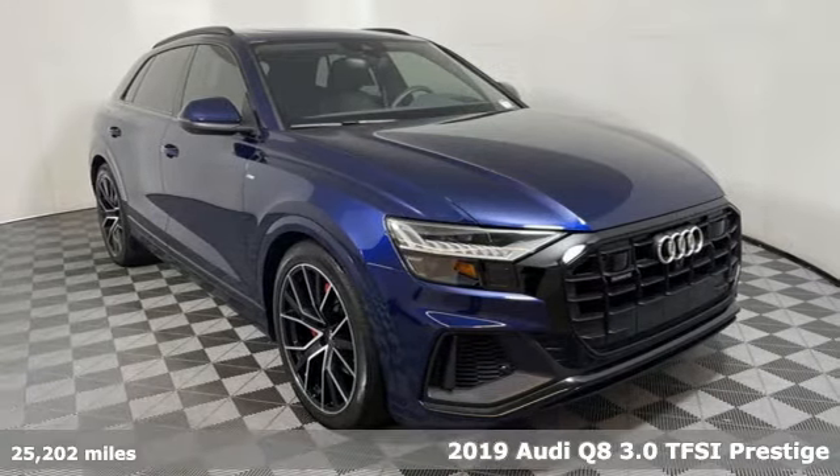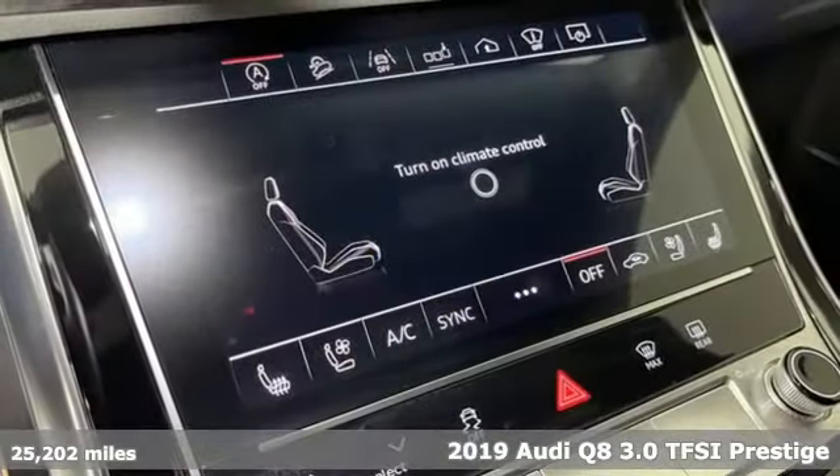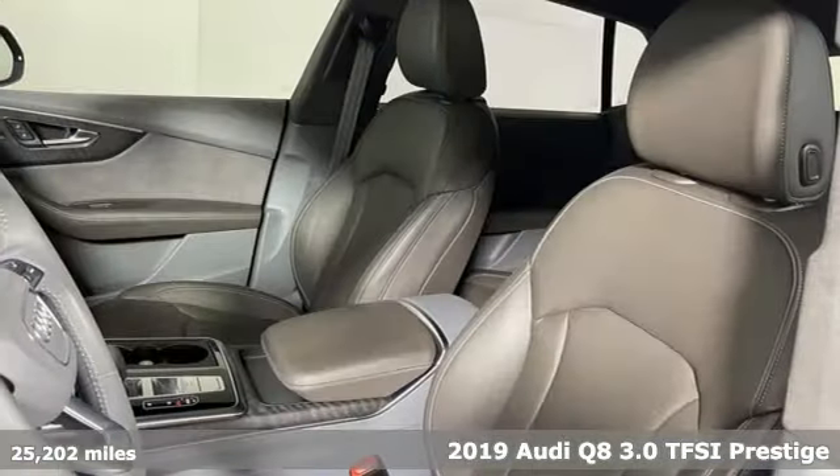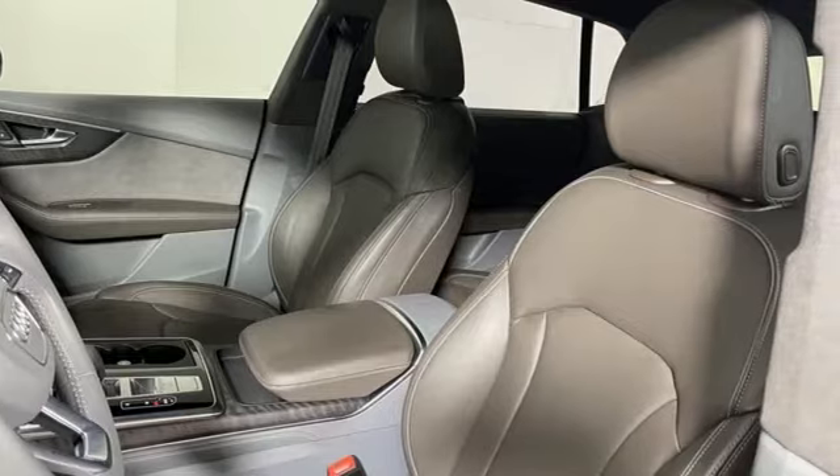It's a 2019 Audi Q8. If what you need is aggressive good looks, versatility for everyday driving, and high-performance fun, the Q8 has it all in one package.